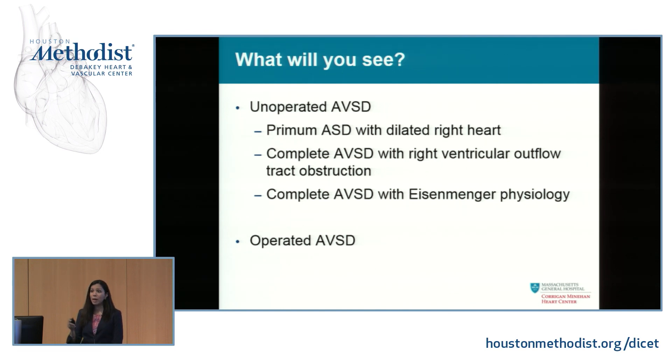If they haven't been operated on — if it wasn't found and they didn't close the atrial or ventricular septal defect and cinch up the mitral valve — you'll either see a primum ASD with a dilated right heart like this 16-year-old, or a big hole in the middle with both an ASD and VSD. In that case, they've either Eisenmengered, or you'll hear a harsh murmur of pulmonic stenosis — nature's way of protecting the lungs from pulmonary over-circulation.